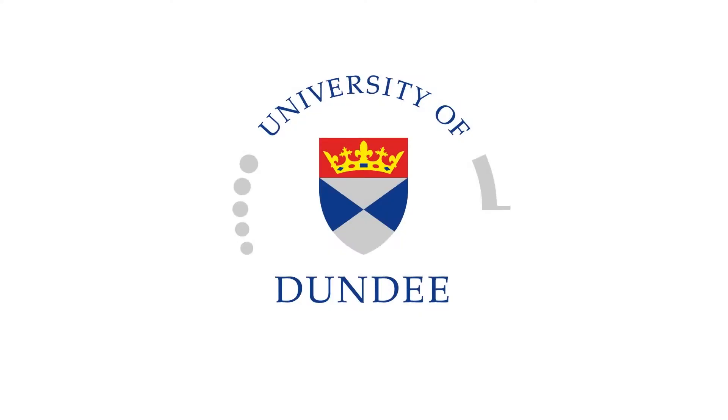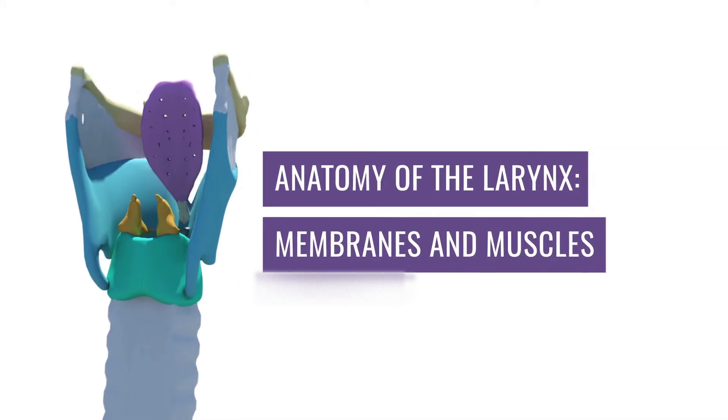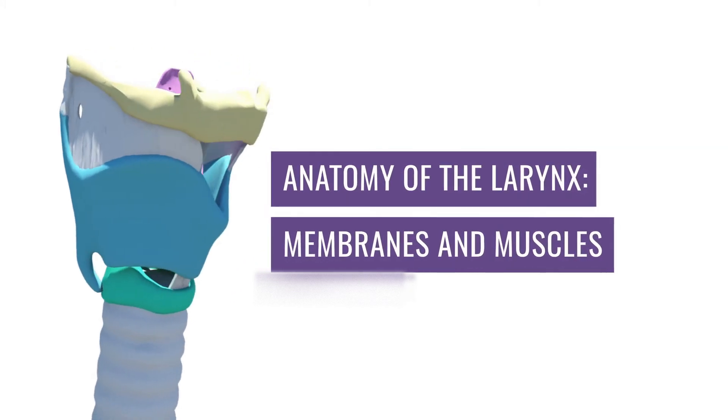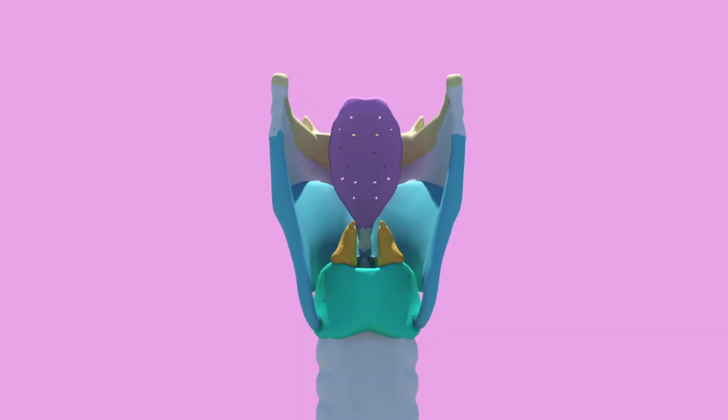Hey guys, how's it going? I'm Zoe and I'm a third year medical student bringing to you the anatomy of the larynx. In this part we are focusing on the membranes and the muscles that make up the larynx, as well as what innervates them. To keep this video compact I will not go into any detail of the individual muscles but more of an overview. So let's get started right away with the membranes.